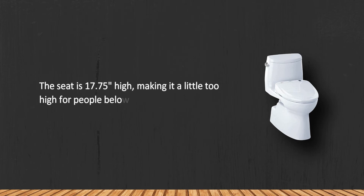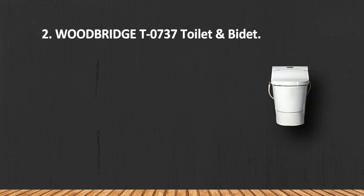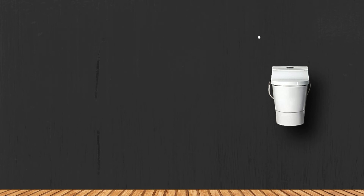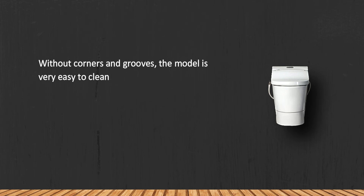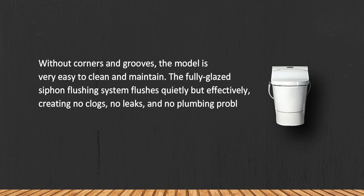At number 2, the Woodbridge T-0737 Toilet and Bidet. Without corners and grooves, the model is very easy to clean and maintain. The fully glazed siphon flushing system flushes quietly but effectively, creating no clogs, no leaks, and no plumbing problems whatsoever.